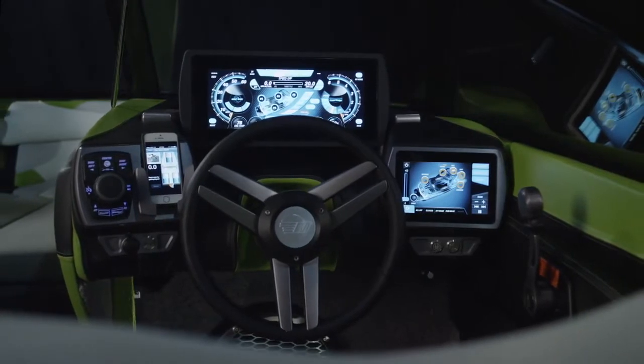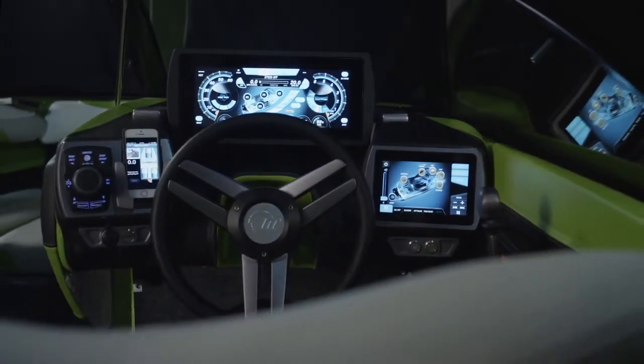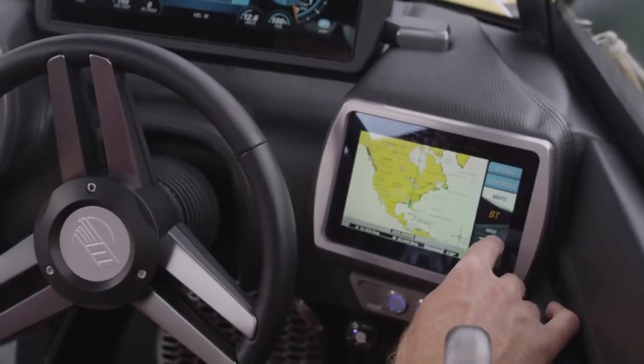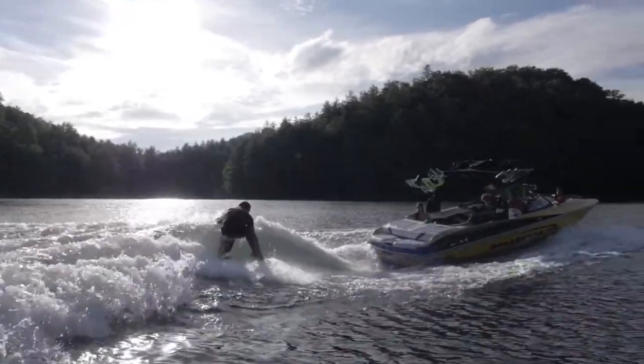The bright, high-resolution IPS displays represent the most advanced screen technology available. Both displays are glare-proof, and a 170-degree viewing angle allows you to read them from any helm position, no matter the light conditions.